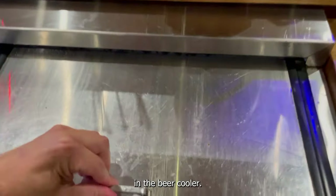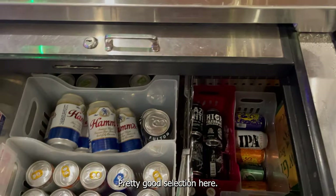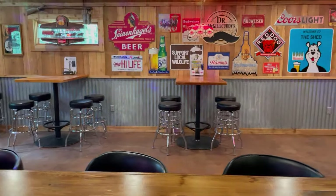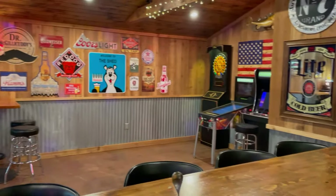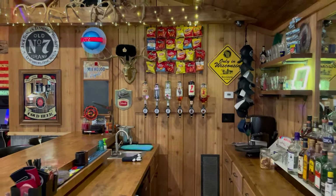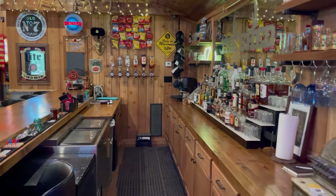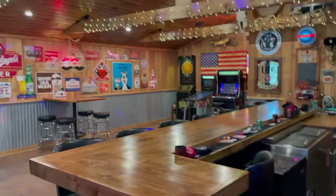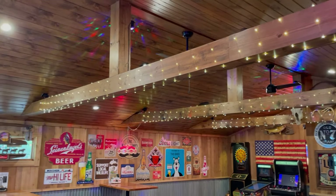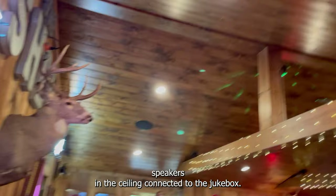As well as a sink and glass washer. In the beer cooler — pretty good selection here. We've got beams up in the ceiling, fans, party lights, and speakers in the ceiling connected to the jukebox.